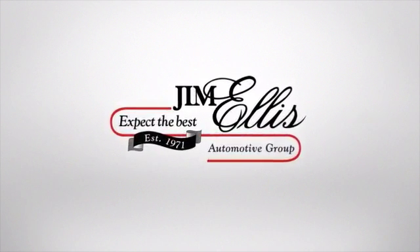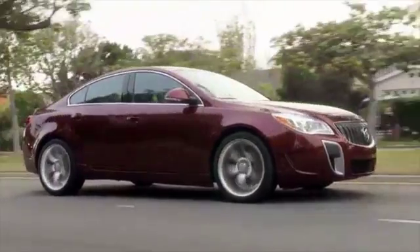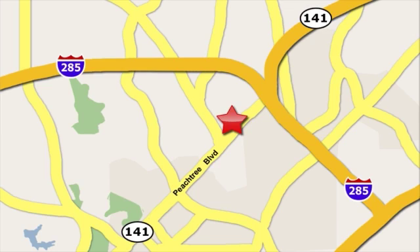For quality service from a team you can trust, choose Jim Ellis Buick GMC of Atlanta. Schedule your service appointment online, give us a call, or stop in today. We're located at 5862 Peachtree Boulevard in beautiful Atlanta.